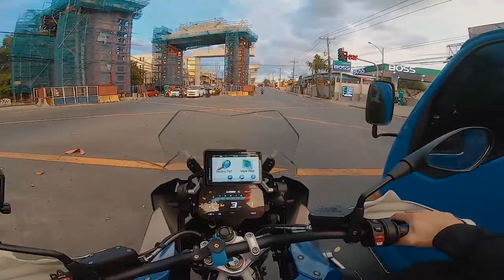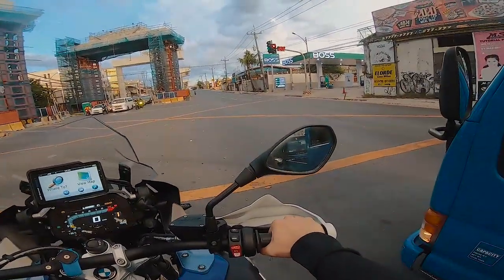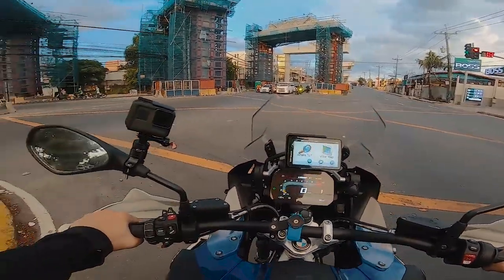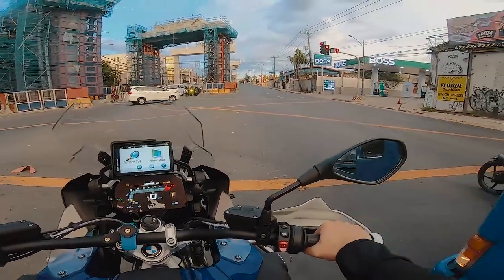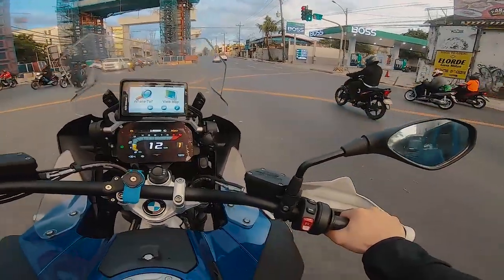It has side boxes on the sides, so we need to be mindful of those. The clutch is incredibly soft — the clutch lever is amazingly light.